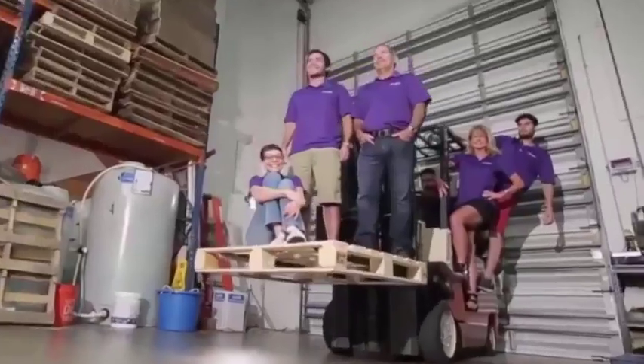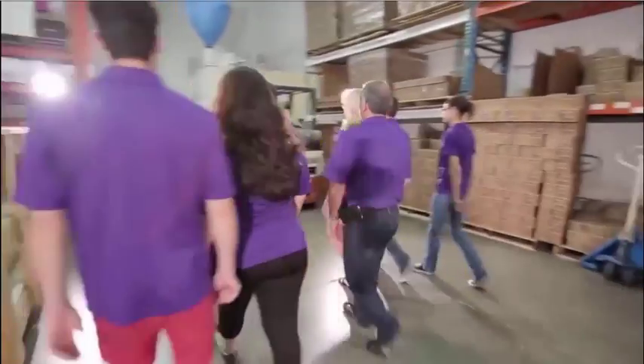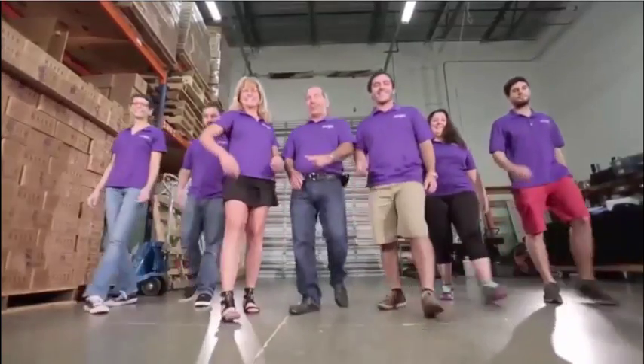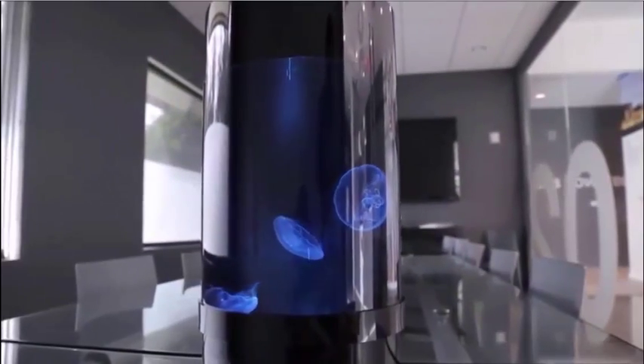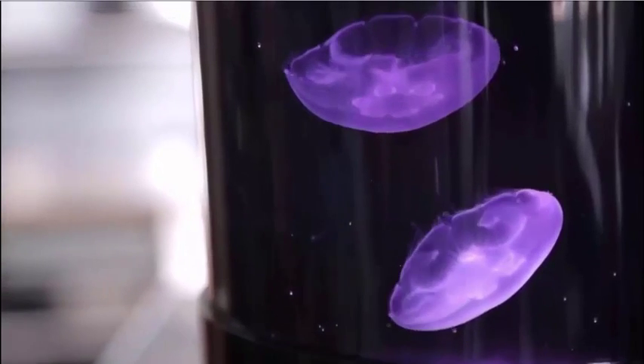But we didn't stop there. For the past two years, we've been designing a completely new kind of jellyfish aquarium and can't wait to share it with you. Introducing the Jellyfish Cylinder Nano — the easiest and most affordable aquarium that makes jellyfish keeping simple for anyone.